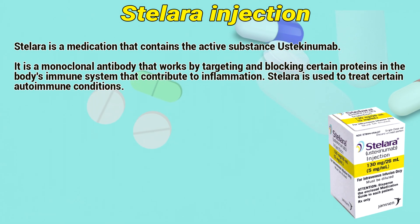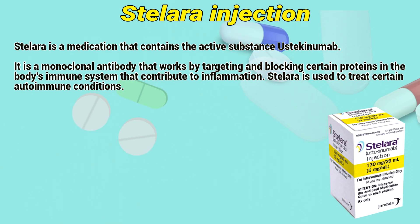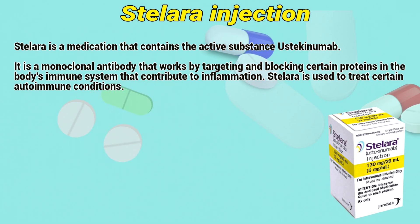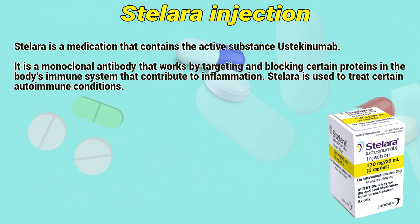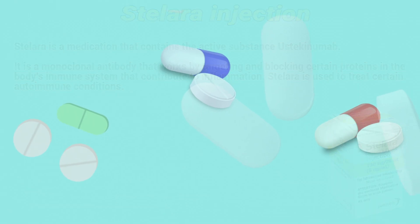Stelaris is a medication that contains the active substance ustekinumab. It is a monoclonal antibody that works by targeting and blocking certain proteins in the body's immune system that contribute to inflammation. Stelaris is used to treat certain autoimmune conditions.